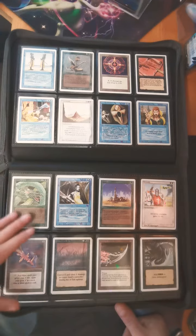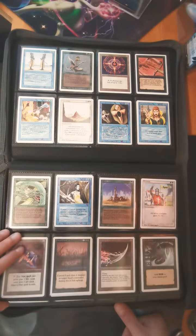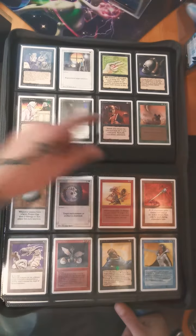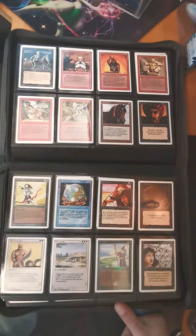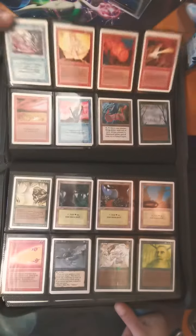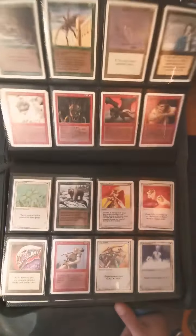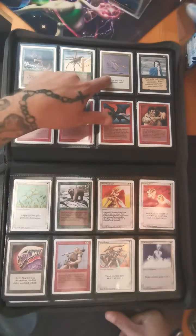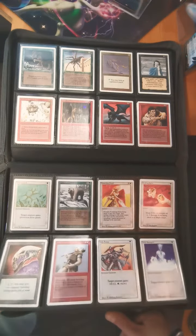Took a while to find everything. Copy Artifact, Demonic Tutor — such a sought-after card. Always loved Glasses of Urza, simple art.